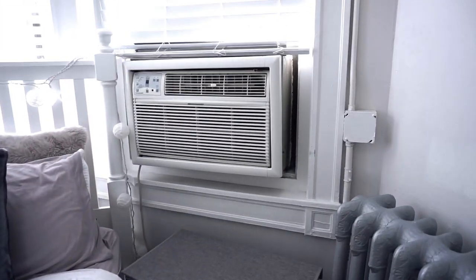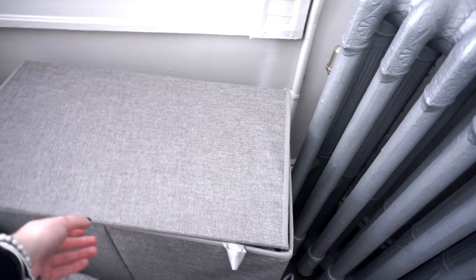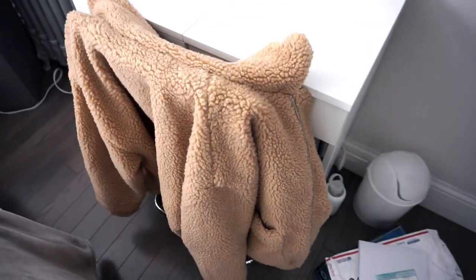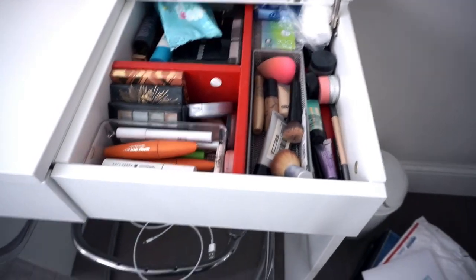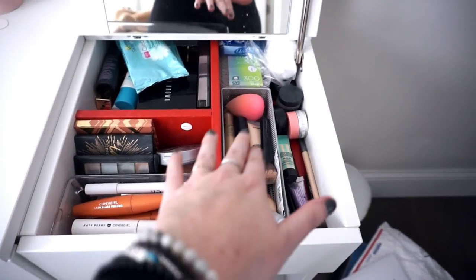Over here is my AC, my radiator, and my hamper, which is really nice — it has two sides, one for lights and one for darks, and that's from Amazon. My vanity is from IKEA. I keep my IMGIA jacket on the chair, which is also IKEA. Inside of the vanity I have my makeup — just eye makeup and face makeup — and there's a mirror in it, which is really nice.